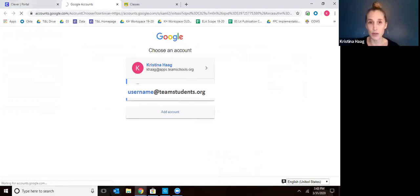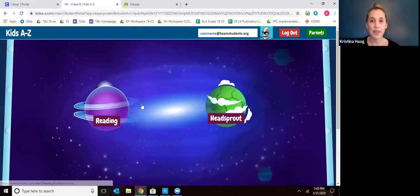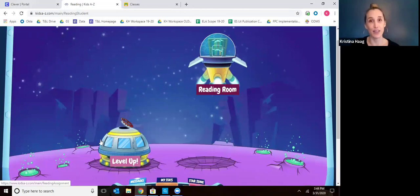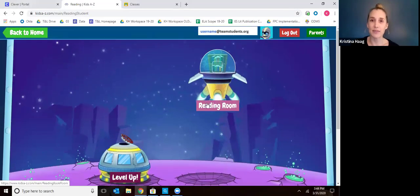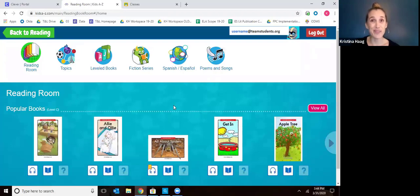You go back to your Clever screen and go to Raz Kids. This is where your child will be doing independent reading. It might prompt you to log in using your child's account — that's fine, just do that. Here you want them going to reading. Once they're in reading, they should spend all of their time in the reading room. We don't want them using the level up feature just yet — that's something teachers are going to use in the future. Just have them stick to the reading room.